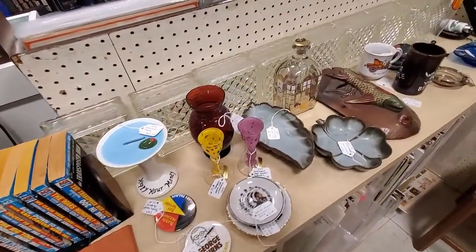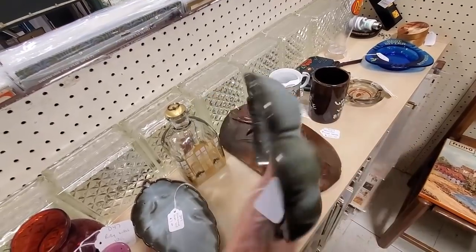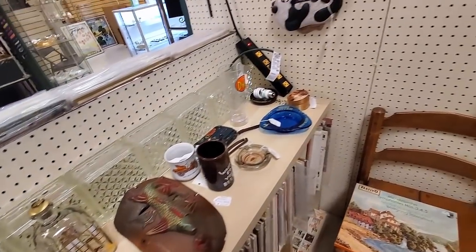Now I'm in the next booth over, which is no longer a 50% off deal, which is a bummer. This is Frankoma. And I didn't even know Frankoma came in a blue, which is called Woodland Moss apparently. I'm used to seeing the green and brown colorations of it.